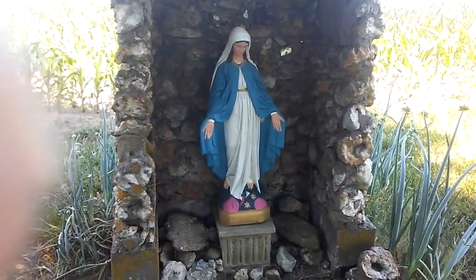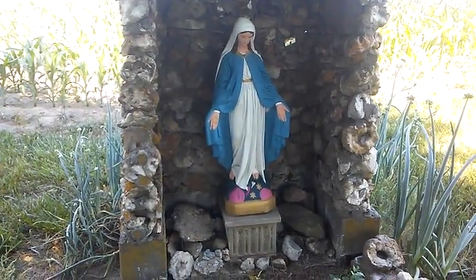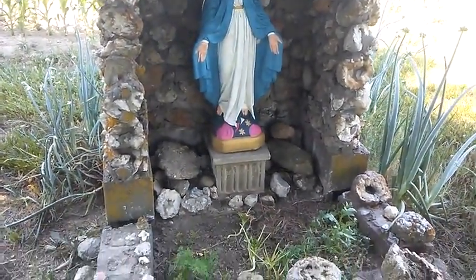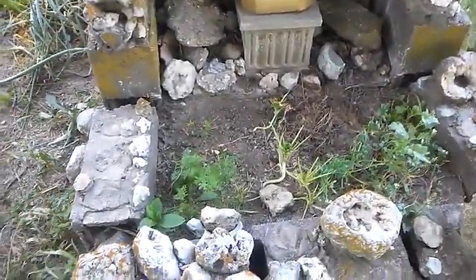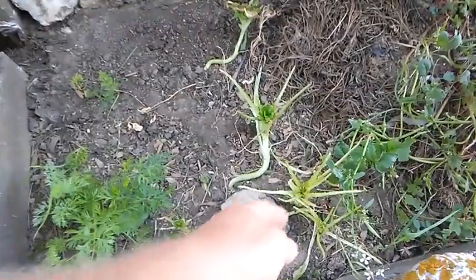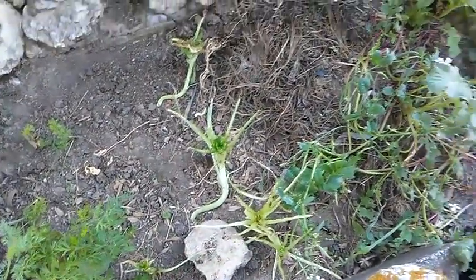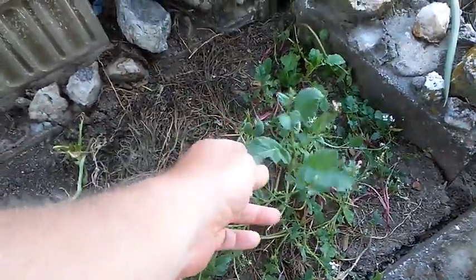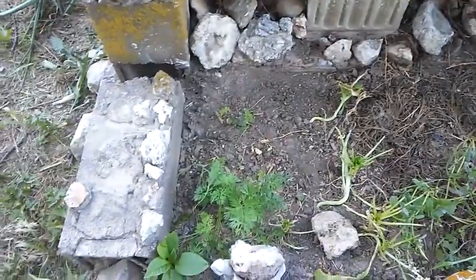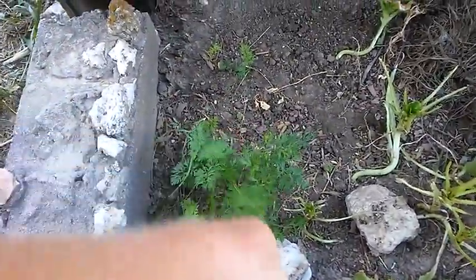I'm gonna try to do a garden update here. I've tried this a couple times over the past couple weeks and had either audio or video problems each time, so giving it another shot starting here at the grotto. I don't really have anything much in here anymore. Something just stripped the lettuce — I don't know if that was bugs or chickens. The radishes I planted in here just went straight to seed; it was too dry and hot too quick for them. But I might get some carrots out of it.